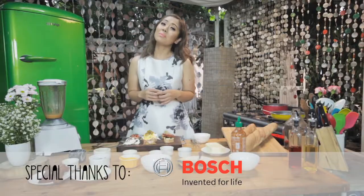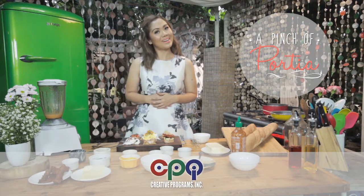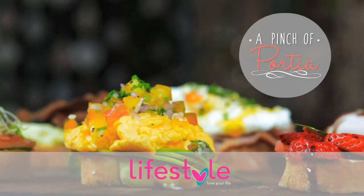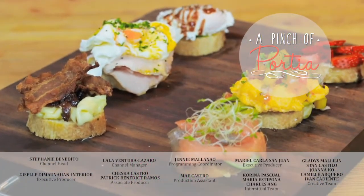We need to fuel up in the morning with healthy carbs and protein, and I'm sure you were able to find a toast or two from the recipes I shared with you today. Make beautiful toasts with a pinch of love and a pinch of personal. Bye-bye!